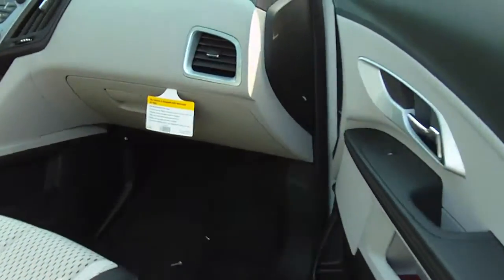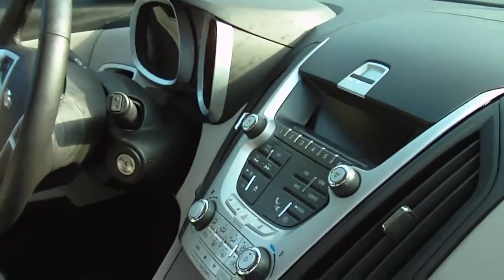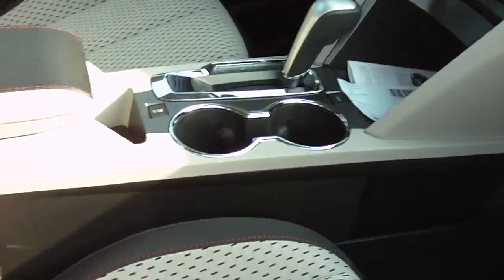How cool is that? I love it. Lots of space back there. Let's take a look up front — really, really open space up here. Lots of room. You have your OnStar capabilities on your rear view mirror, center console. Gorgeous vehicle.